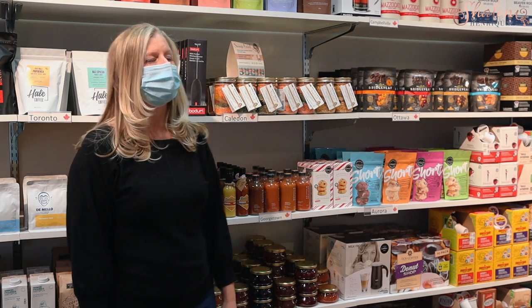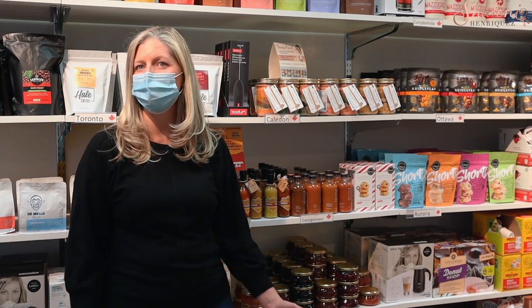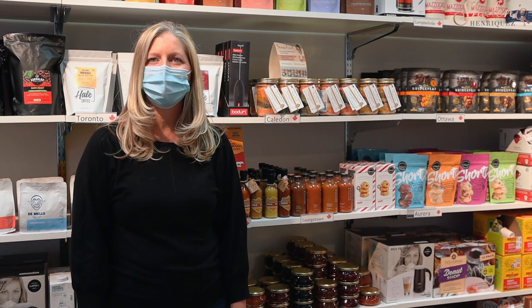In the local corner, we've got superfood latte powders, chocolates, soups, cookies, maple syrup, and a lot more. It smells really good whenever I come in here.